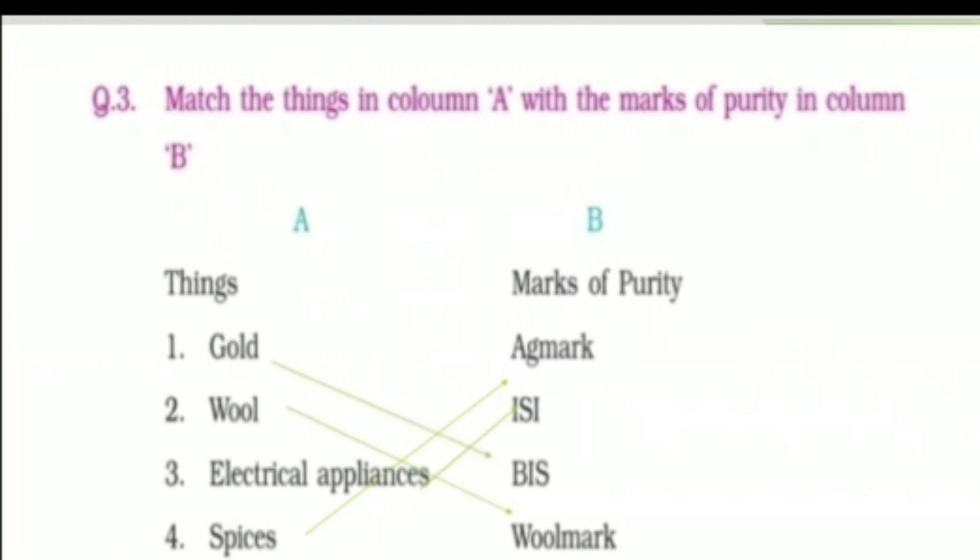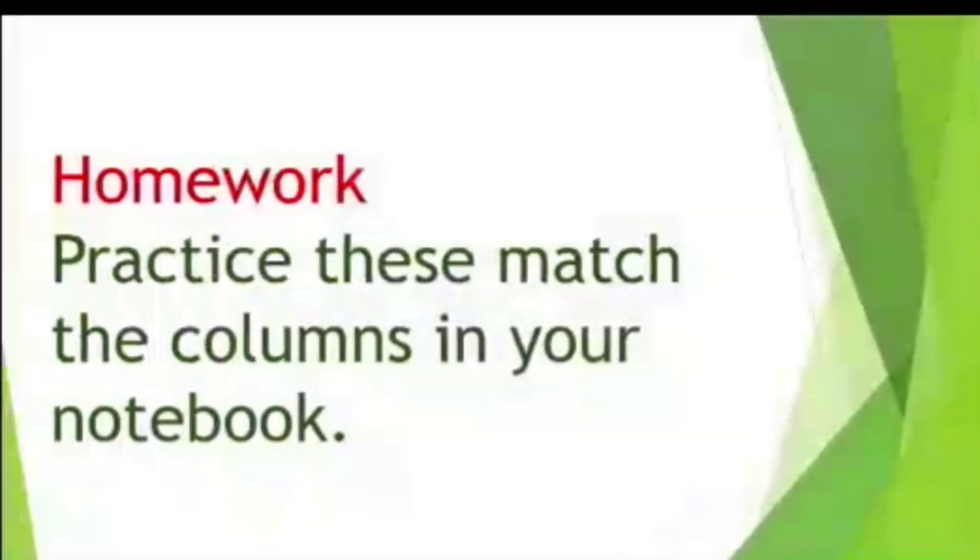Now kids, it's time for your homework. For today's homework, you need to practice these matched columns in your notebook neatly.